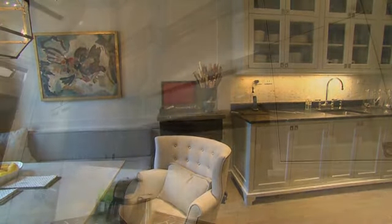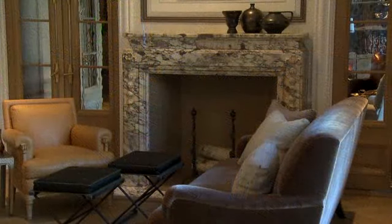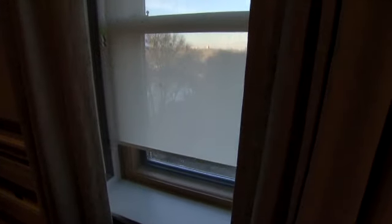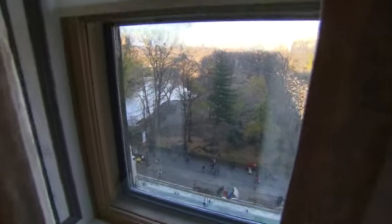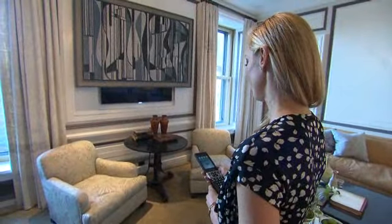Literally everything that could have been redone was redone in this apartment. New heating and cooling system with a humidifier for artwork. You can control everything in the apartment from an iPad — from the lights to the heating to the music to the television.